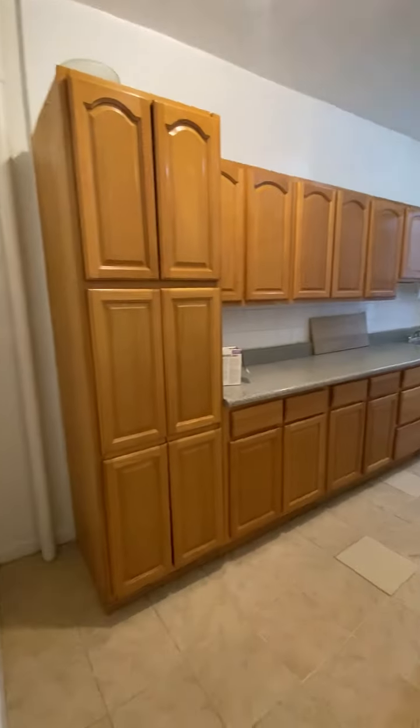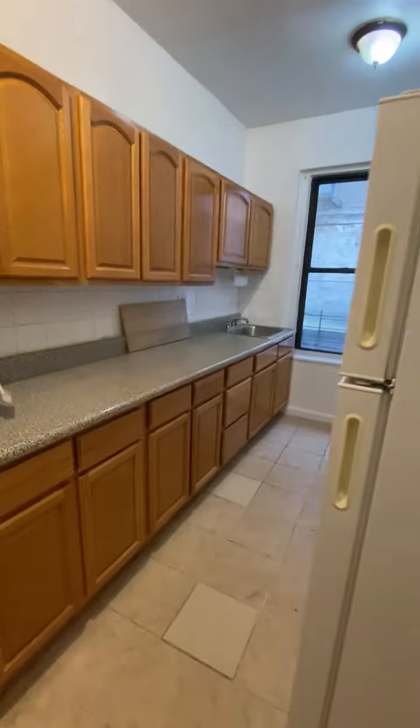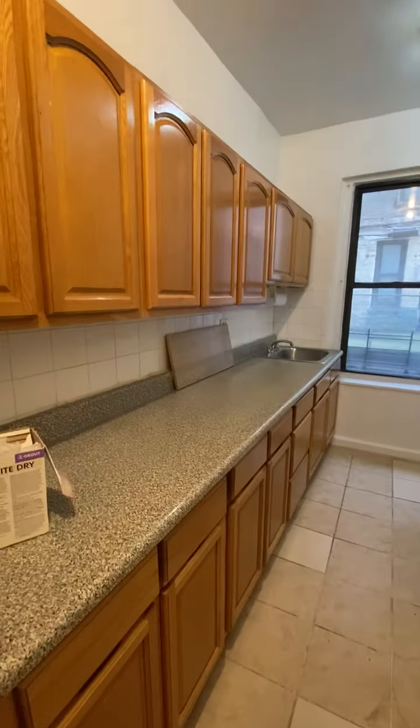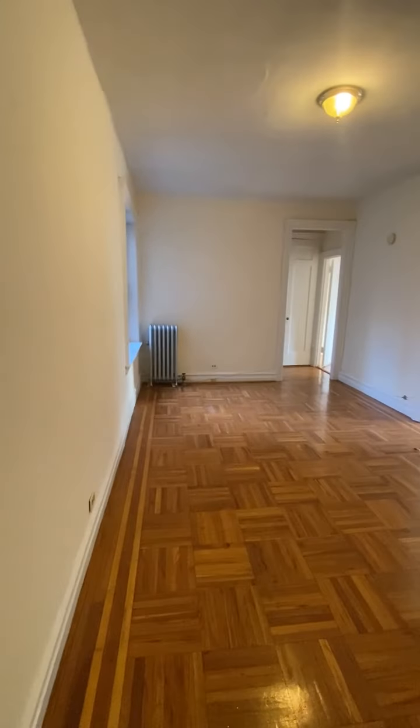The apartment still needs some work but could be ready in about a week or so. Full size appliances, lots of countertop space, full size living room.